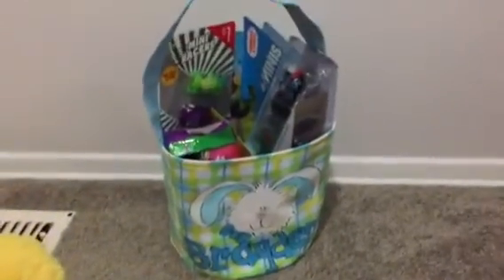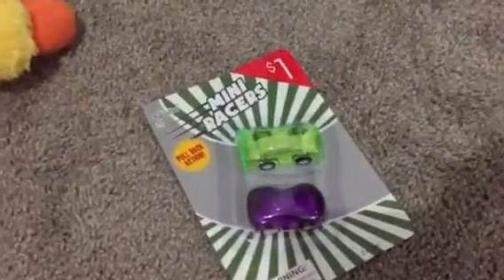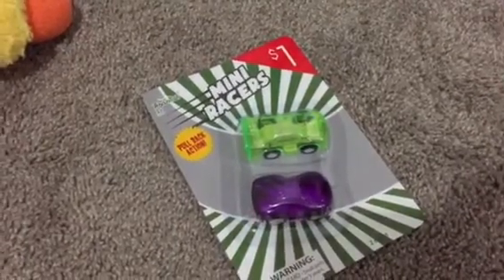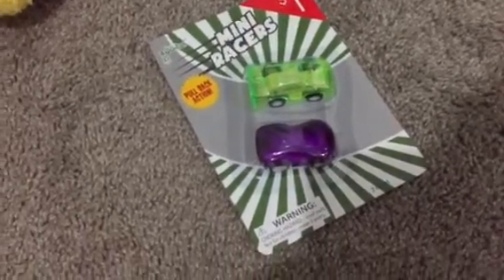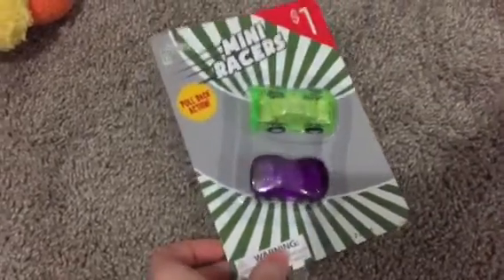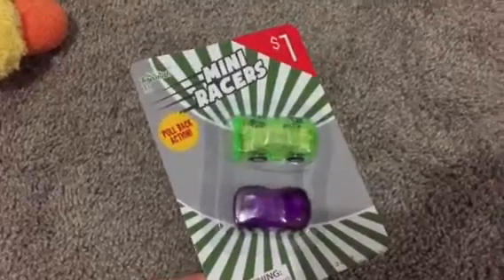We have these mini racers — they're only a dollar at Target in the dollar section. They're the ones where you pull it back and then they go, so that's really cool. He really likes these types of cars; he has another one like this kind.